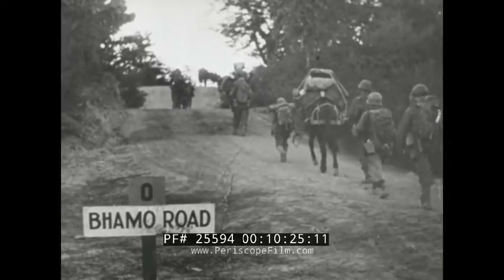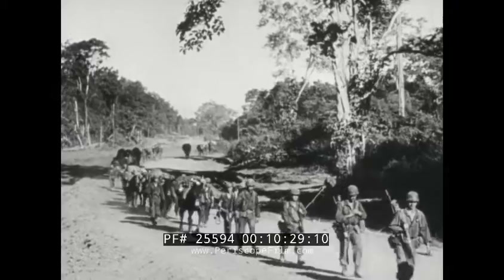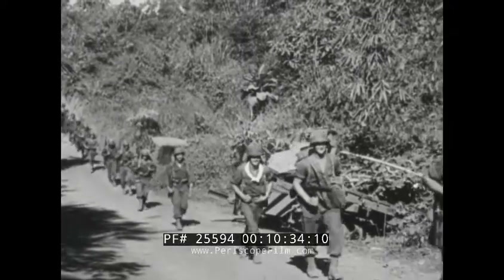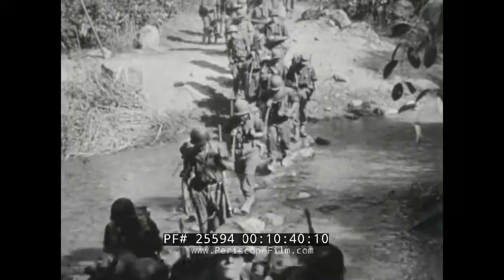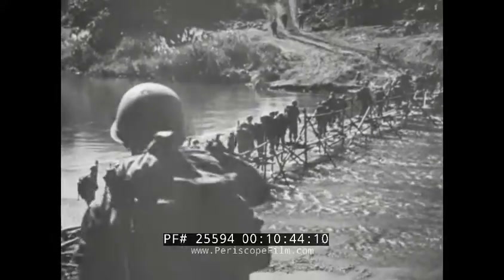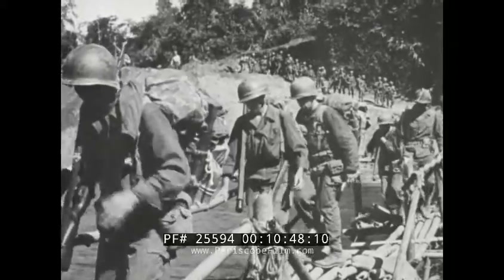Starting along the road to Bhamo on 17th November, an infantry regiment has about 110 miles to go before attaining its objective. En route they pass equipment abandoned by British and Chinese troops in the 1942 Burma retreat. Near Kamaing on 20th November, a bamboo bridge is crossed and a stream forded as the pack train continues due south toward Bhamo.